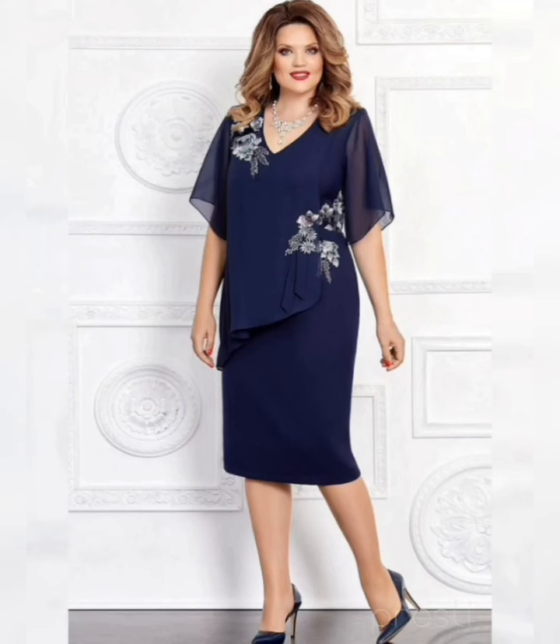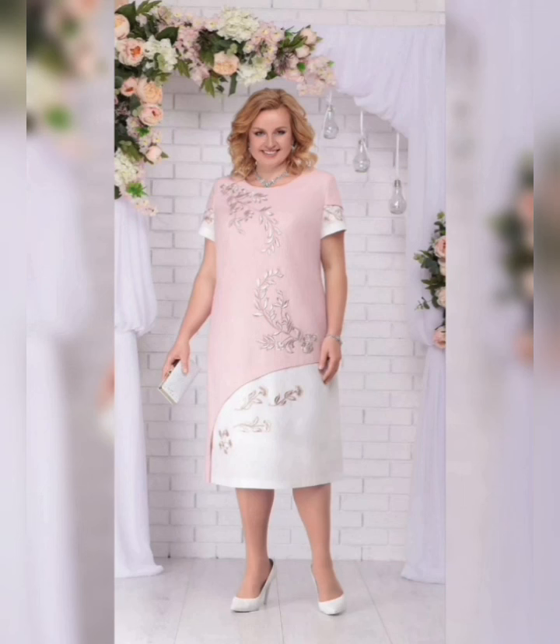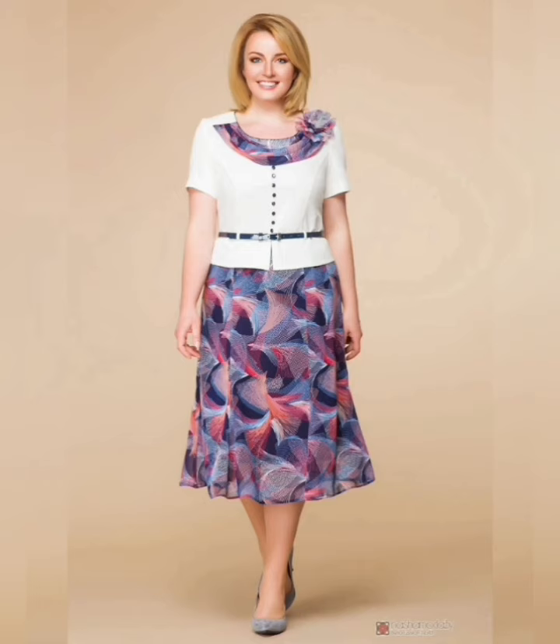Overall, mother of the bride dresses are a great way to look and feel your best on your daughter's wedding day. With so many styles, colors, and fabrics to choose from, there is a perfect mother of the bride dress for every woman.